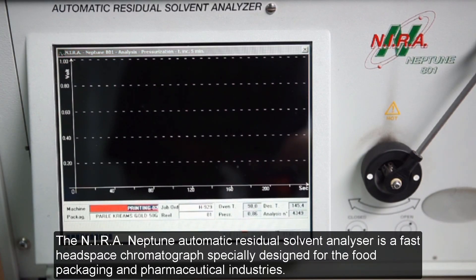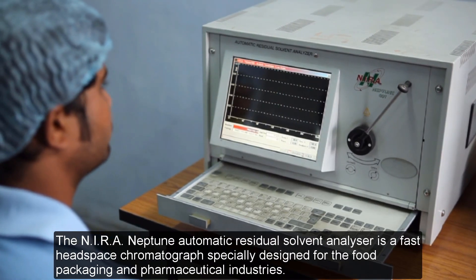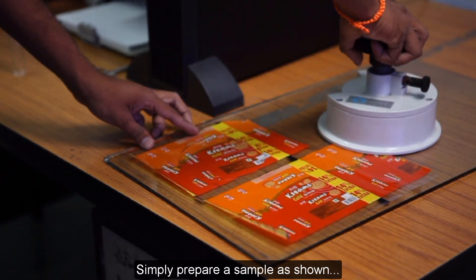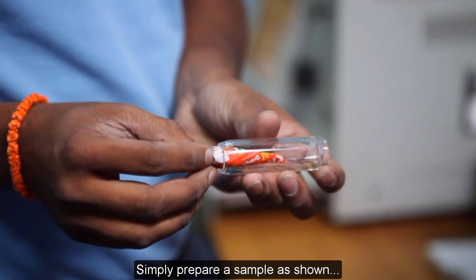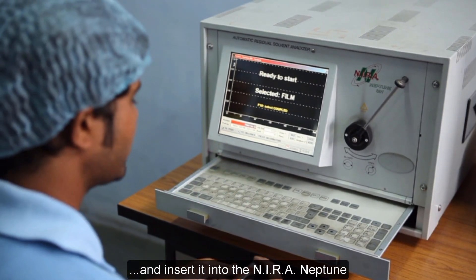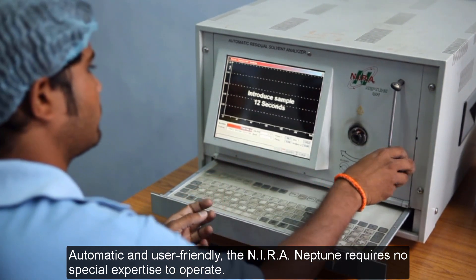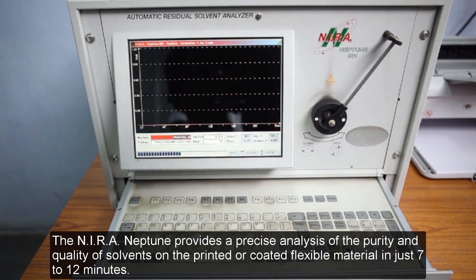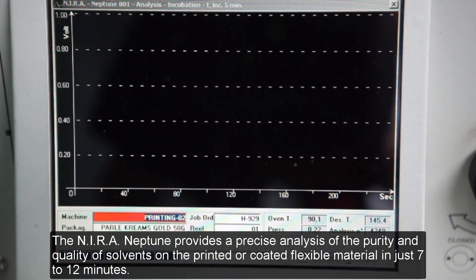The Neera Neptune Automatic Residual Solvent Analyzer is a fast headspace chromatograph, specially designed for the food packaging and pharmaceutical industries. Simply prepare a sample as shown, and insert it into the Neera Neptune. The Neera Neptune provides a precise analysis of the purity and quality of solvents on the printed or coated flexible material in just 7–12 minutes.